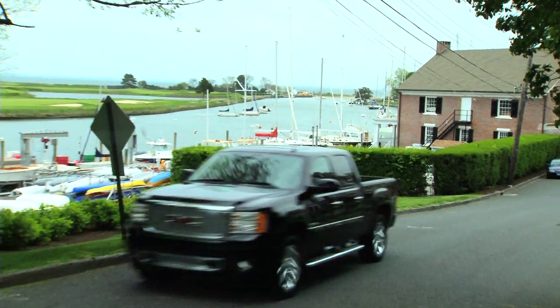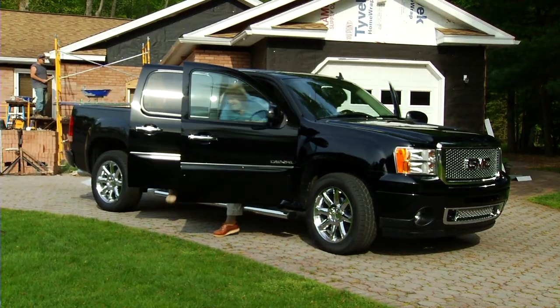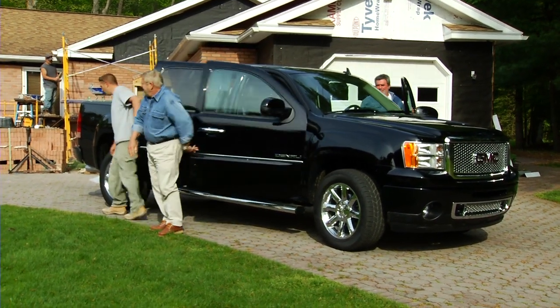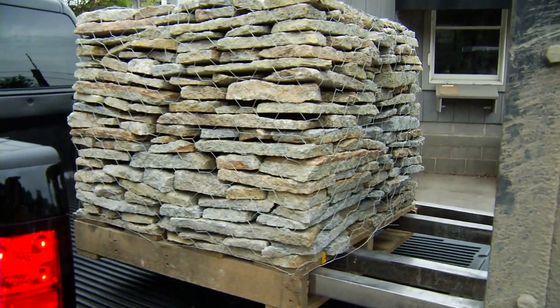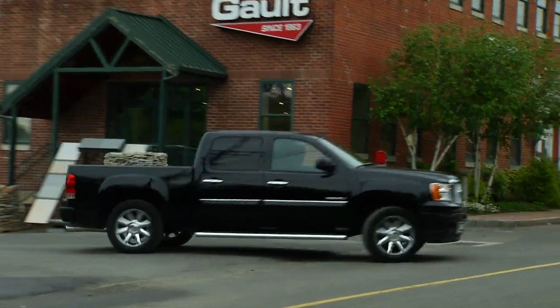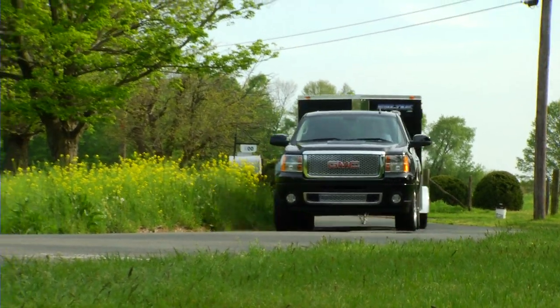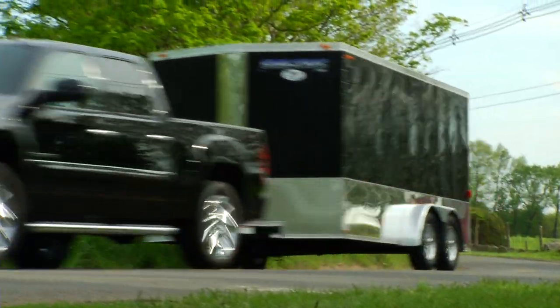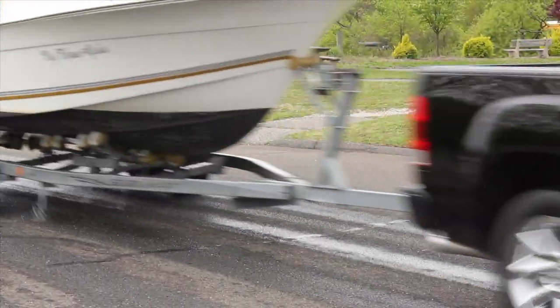My truck can be sort of a rolling meeting room, so I wanted a cab large enough to carry four adults comfortably. I also, at times, need to carry heavy loads, so a high-performance suspension package is important to me. I'm often pulling trailers — sometimes for work and occasionally for pleasure — so I need a heavy-duty trailering package.